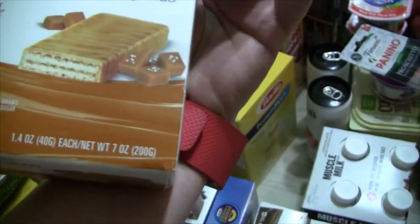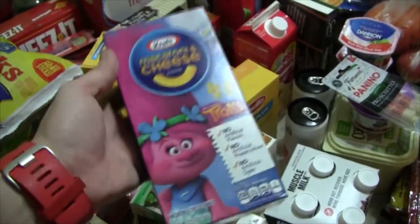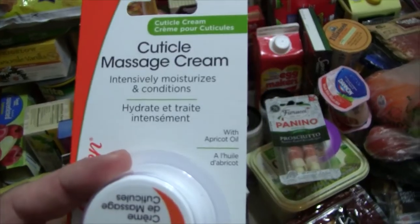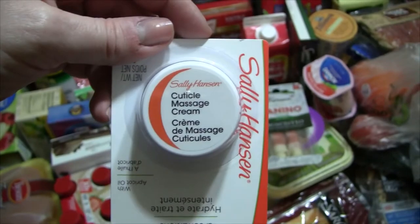The salted caramel ones are really good. The kids are obsessed with Trolls right now — they watch it every single day. They saw the Trolls macaroni and cheese, and I was not going to get mac and cheese, but it had Trolls on it, so I got one. Then I picked up some cuticle massage cream because my fingers are so dry right now. I have an issue with picking at them, which is embarrassing, but I'm tired of it and want to fix that.